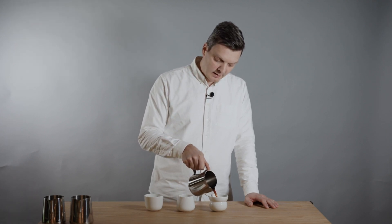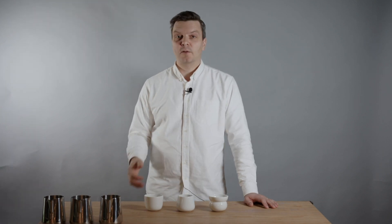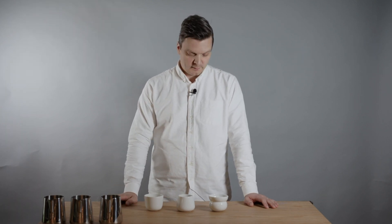The first coffee we're sending out is a Kenyan coffee. I know a lot of our followers and subscribers really enjoy Kenyan coffees, and the same goes for me — it's one of my favorites.